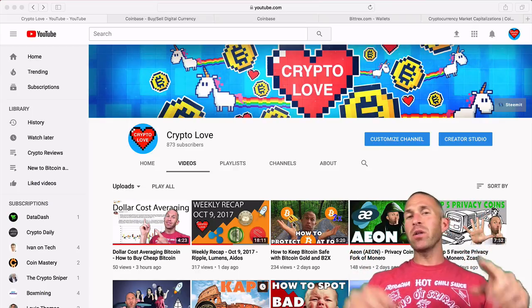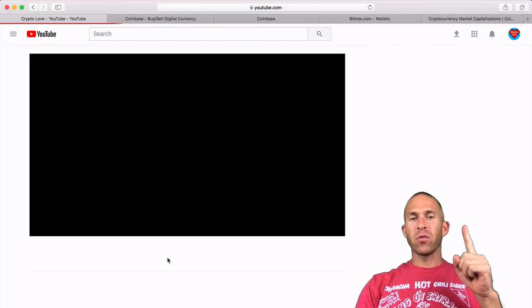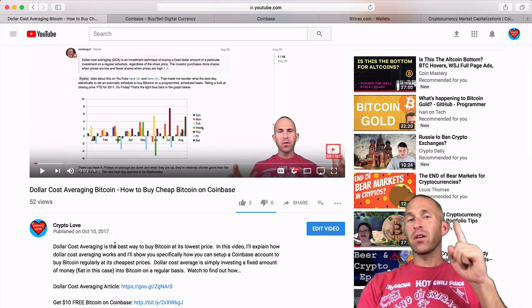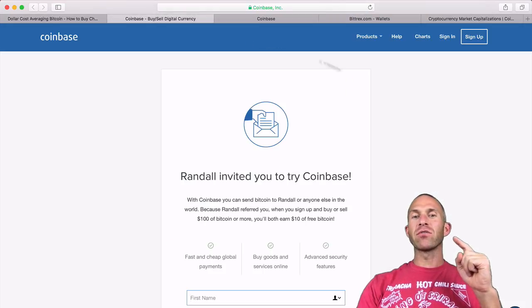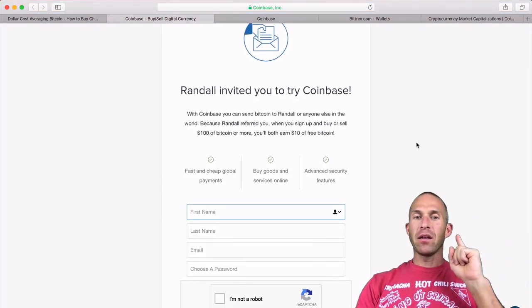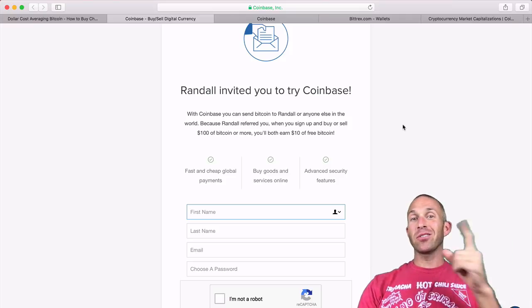So to begin with, on any of my videos — even this video — down in the description, you'll want to click 'Show More.' You'll see a link that says 'Get $10 free Bitcoin on Coinbase.' Click that, and it'll bring you to a page that says Randall invited you to try Coinbase. If you sign up and put in $100, we'll both get $10 of free Bitcoin. Pretty awesome.